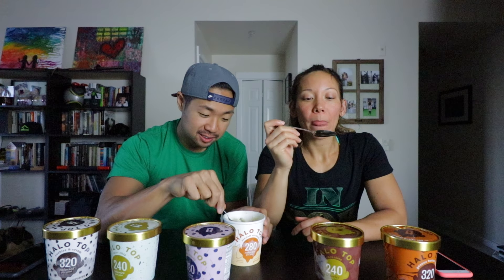Sea salt caramel. Now I'm starting to get excited. This whole thing is also 280 calories, just like the black cherry. I can already see caramel swirls in there. It's delicious — best one by far so far. It definitely is sweeter. The caramel swirl reminds me of those caramel squares wrapped in plastic — you let them melt in your mouth. Exactly what it tastes like. Oh my god, that one's good.